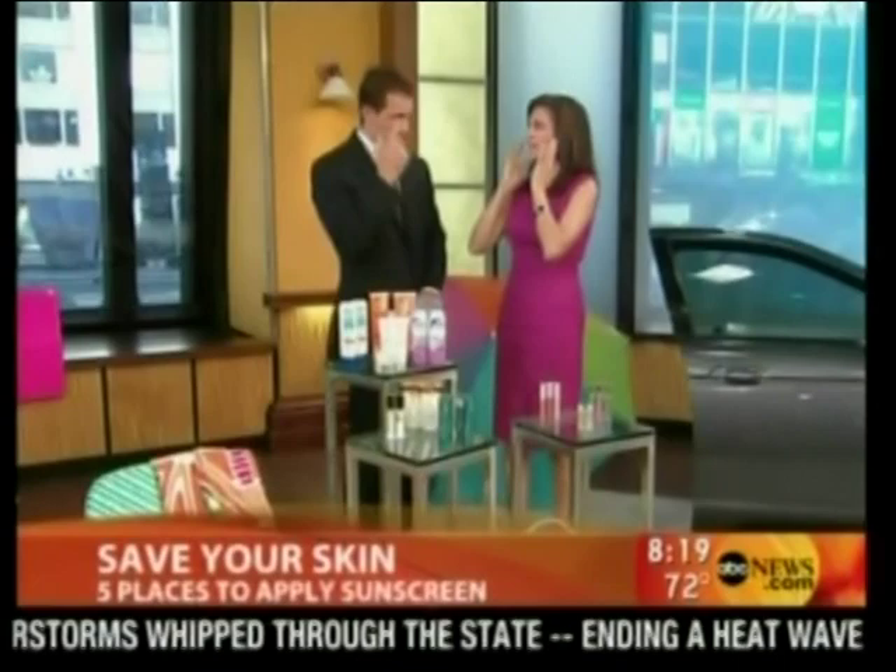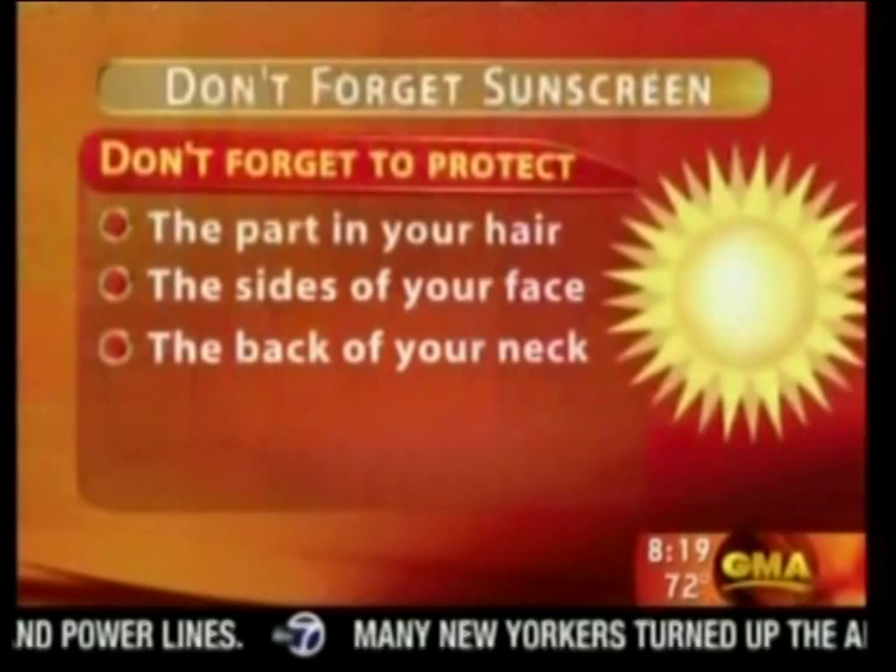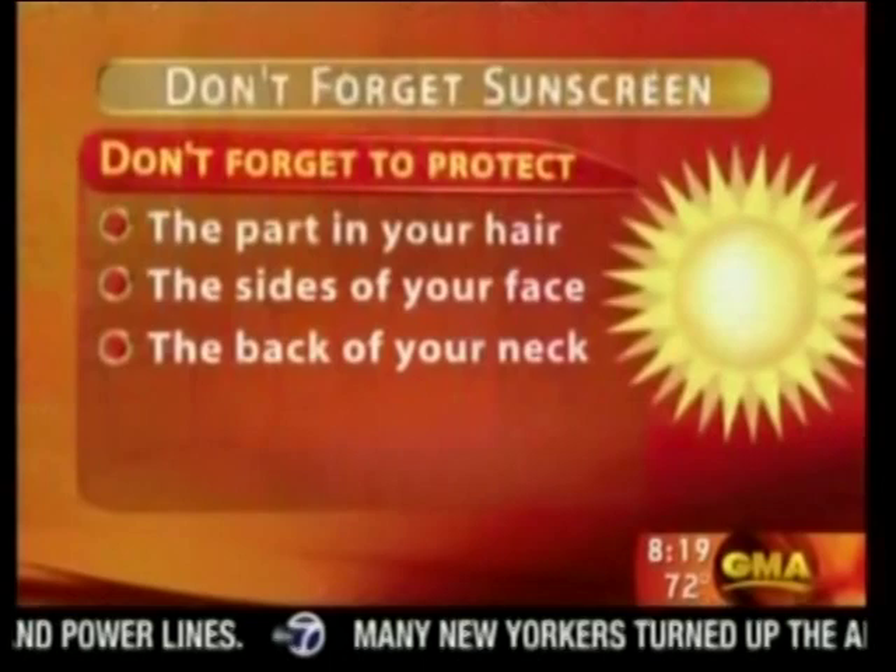The back of the neck is another forgotten area. For women with ponytails or people with short hair, move the hair and put sunscreen on the back of the neck and top of the ears too. The next area is the front of the neck and chest — this area burns more easily, scars, and ages faster than the rest of the face, so put it here first.